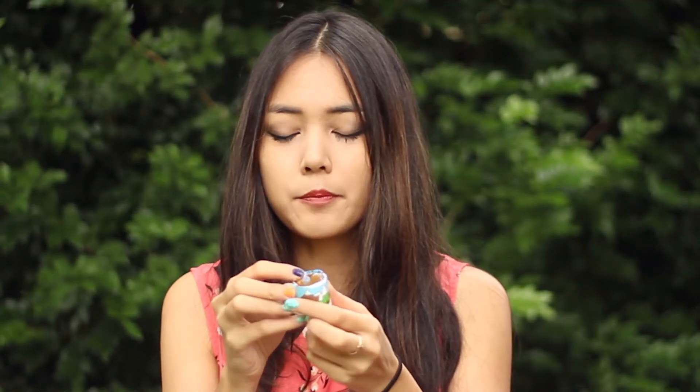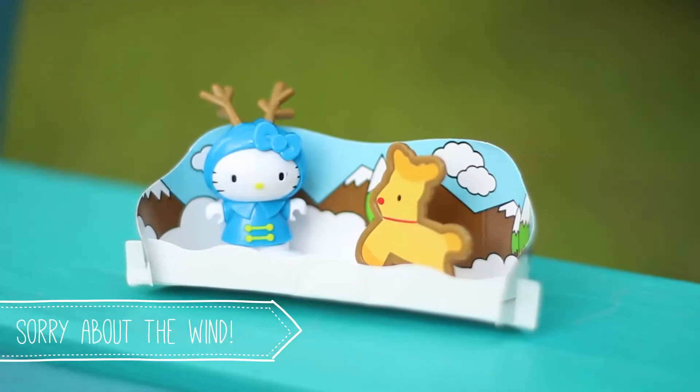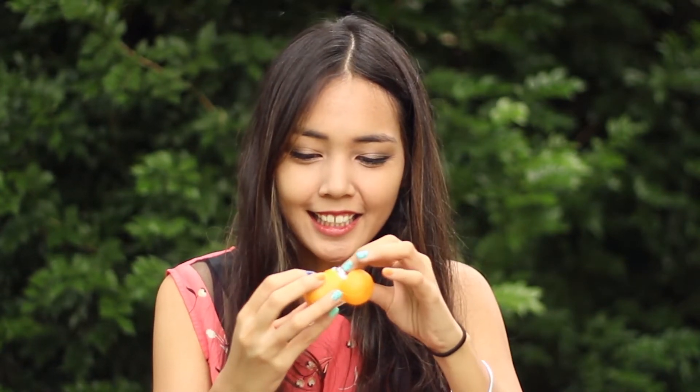The first one is a Hello Kitty - yes, the first one is a little reindeer snow thing of Hello Kitty. It's so super cute. I'm going to be doing a close-up of these because you can't see them from where you are - the camera is literally about two meters away from me. So here we are, let's open it up without eating it - I'll eat it all later on.